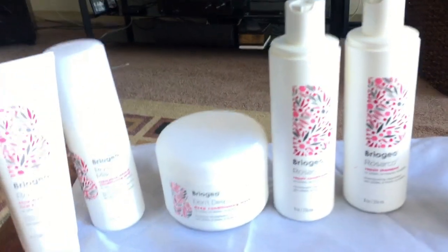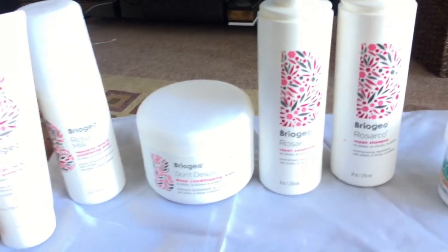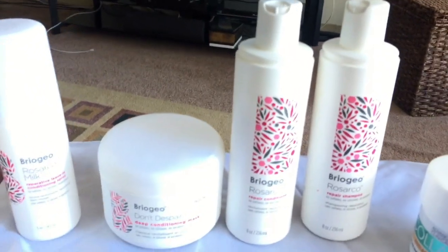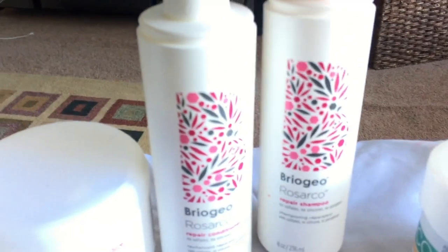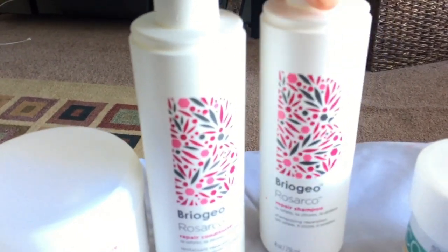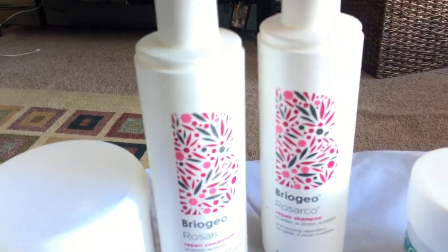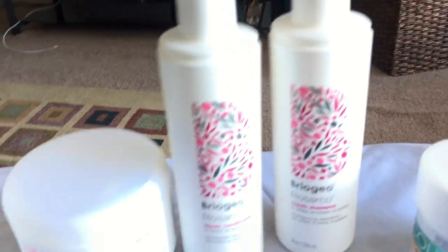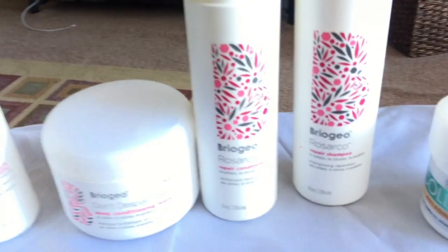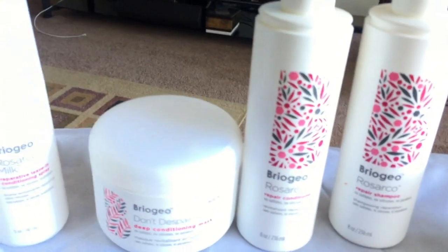These products have no sulfates, no silicones, and no parabens. After using them almost exclusively, I really like these products and I would definitely purchase them again. I was extremely surprised how much I like the repair shampoo — it's very moisturizing for my hair and it doesn't seem to strip it at all. The daily conditioner was pretty nice too; it conditioned my hair pretty well.